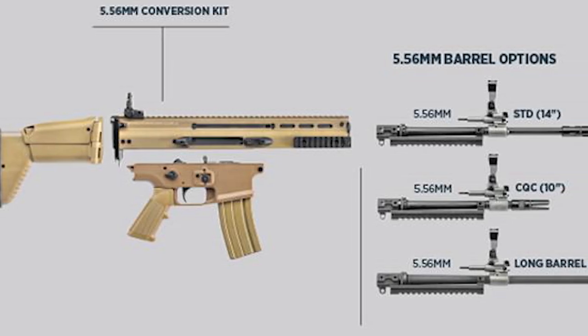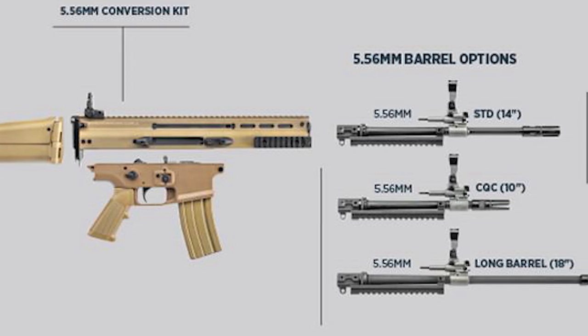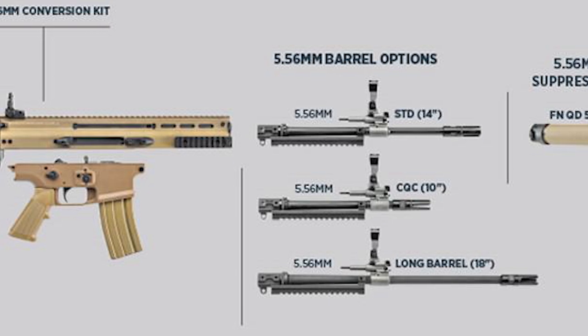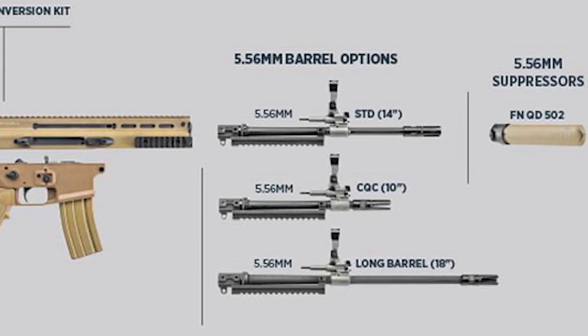In addition to this, special operations operators in the field had been requesting a rifle design that had the ability to change barrel lengths or even swap calibers without the need for an armorer.